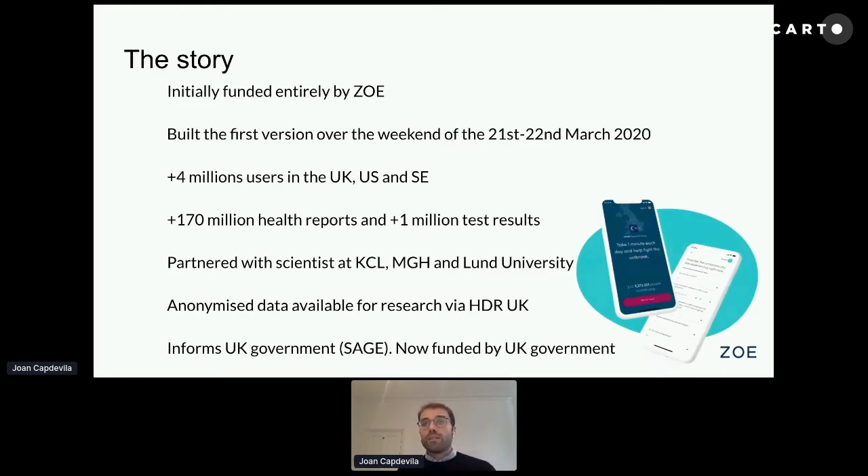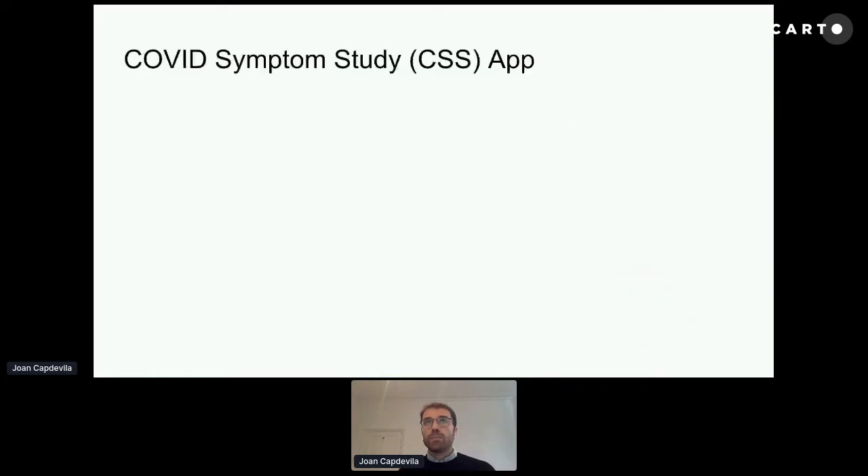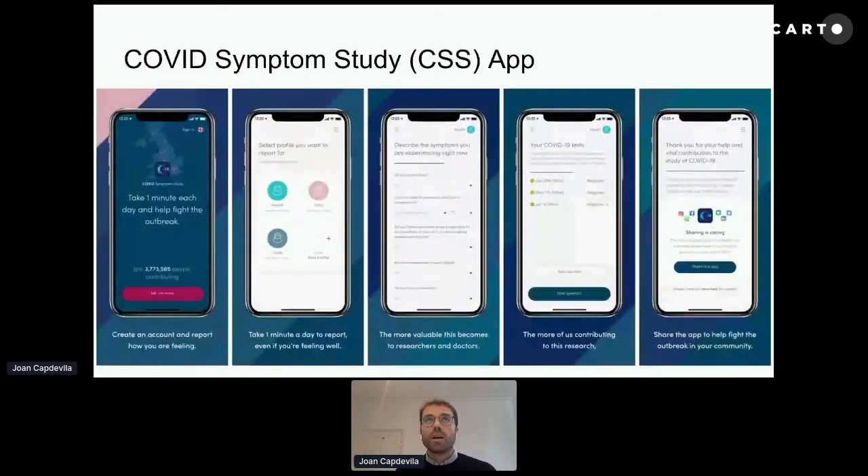We are now funded by the UK government to continue supporting this app until the pandemic is over. The COVID Symptom Study app is very simple — you create an account and can immediately start reporting how you are feeling. You can report symptoms for yourself or for another person. This was a very interesting feature, because app penetration is usually lower in certain age groups, allowing us to get data from the elderly and children, which is usually hard to obtain.